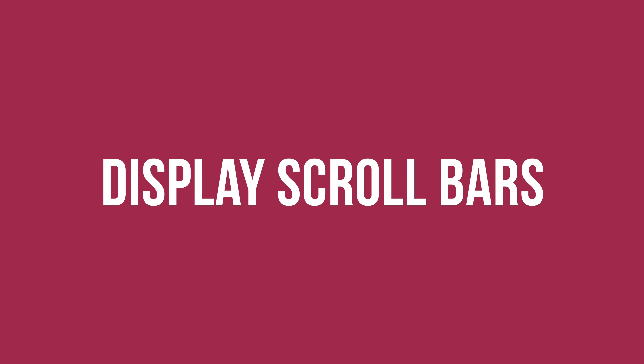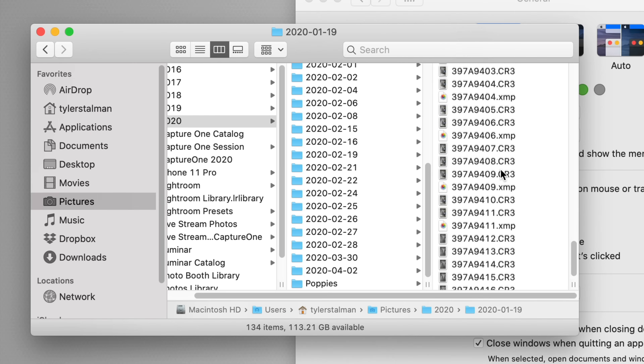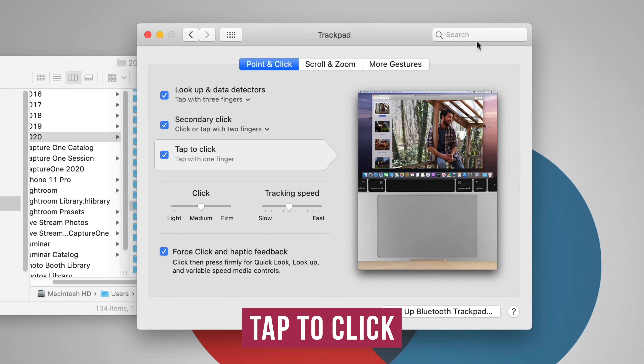A detail that's really important to me — and you may not have noticed — is that by default scroll bars are hidden until you start scrolling. I think this is a usability mistake because you don't have a sense of how far down you are in a window. So go to General in System Preferences, then Show Scroll Bars, and set it to Always. Now you can visually get a sense of how many items are in a window by the size of the scroll bar. This one's personal, but I couldn't live without Tap to Click — I always have that on.